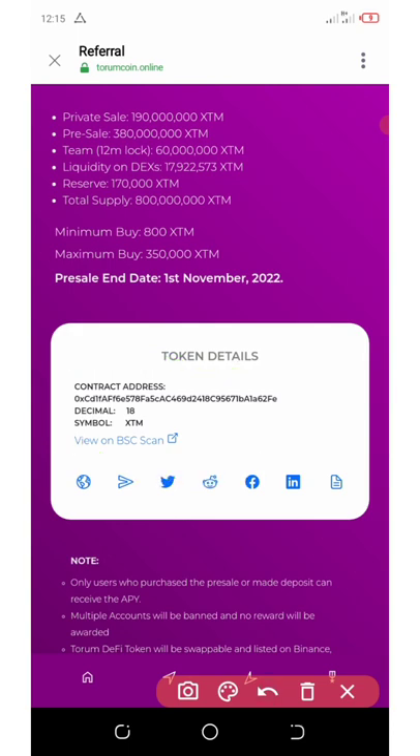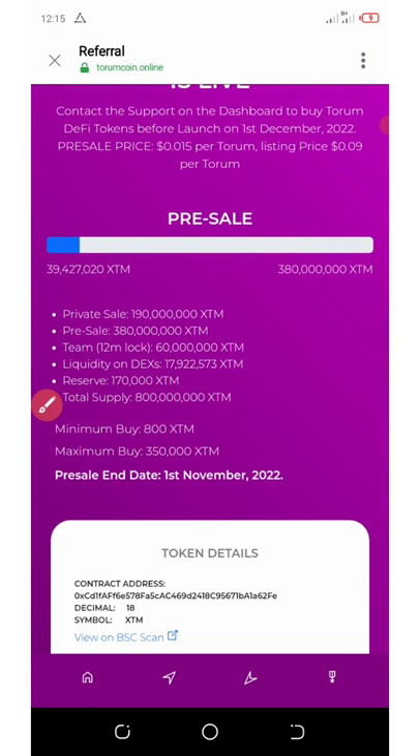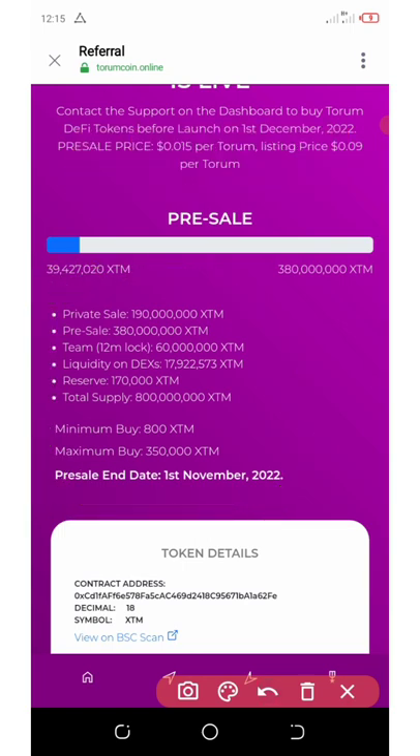If you have any problems, you can join or follow them on their social media channels and they can help you. If you want to join the pre-sale, you can purchase according to the prices shown, including the minimum buy amount. From November, they will open up their KYC subscription, which you will need to complete before making withdrawals.